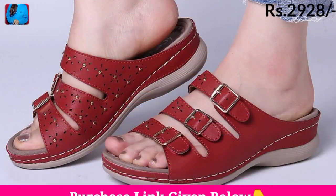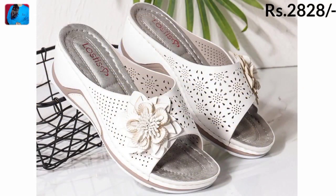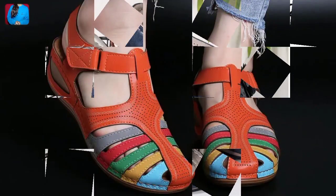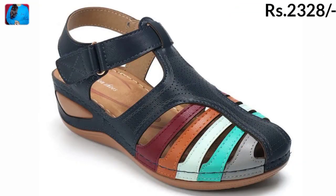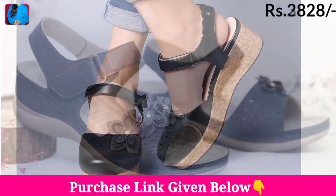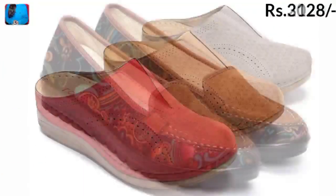You will see different types of styles, including mid wedge heel, cut heel, flat sandals, and slippers with adjustable straps. You will also see open mouth and fish mouth styles — one of the best collections in this video.